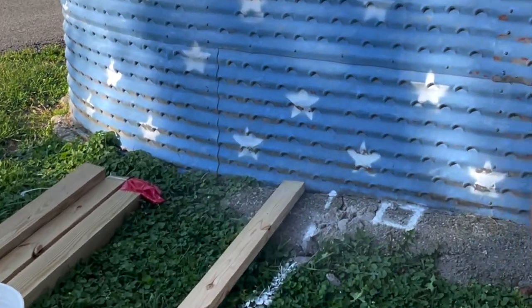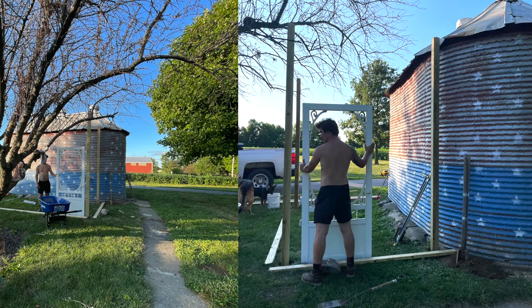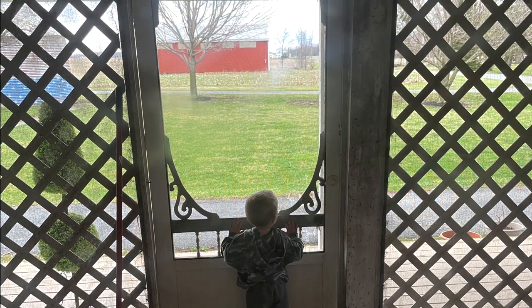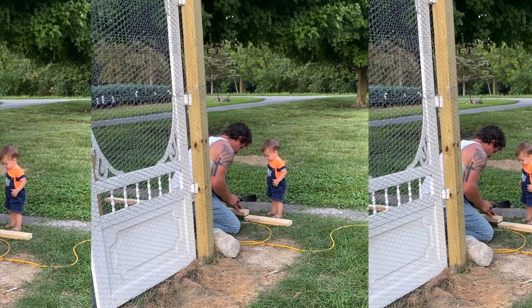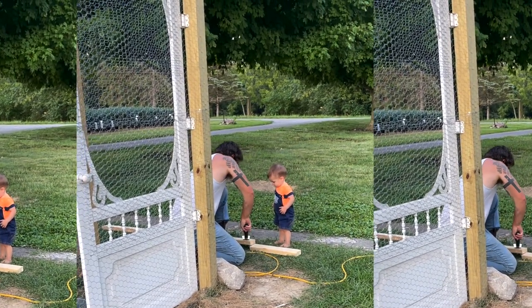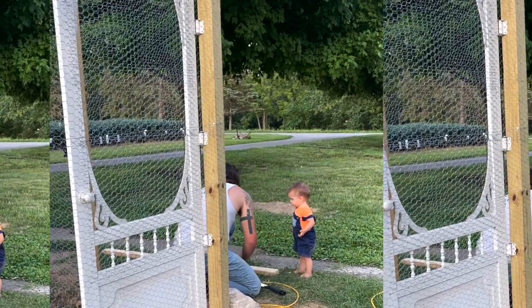We were trying to decide which way we wanted the door to go. This door actually came off of our screened-in porch on this house — we tore that screened-in porch down. I loved the character of the door, so we saved it. I knew I wanted to use it elsewhere but wasn't quite sure where. So the outside run for the chicken coop was the perfect spot.